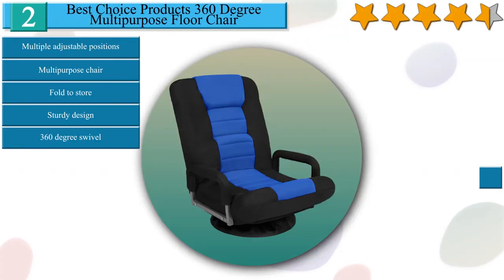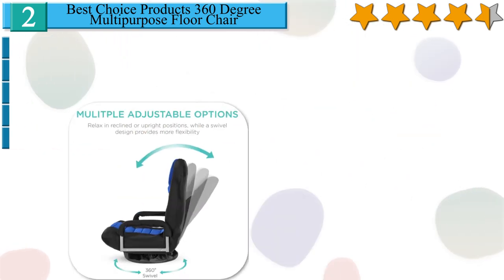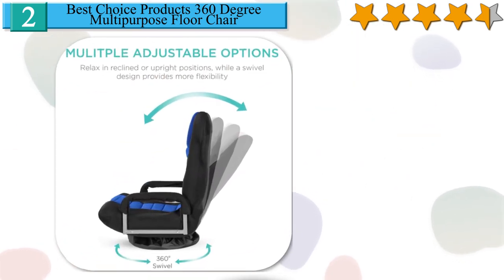Number 2 on our list is the Best Choice Products 360-degree multi-purpose floor chair. Enhance your experience with 6 different positions so you can sit, relax, recline, and more, with an adjustable back cushion for lumbar support. Experience your favorite shows, games, or books with the added support of padded armrests that double as handlebars for easy transport. Control your entertainment space. Adjustable back cushion folds onto the padded seat for low-hassle storage when not in use. Soft, removable polyester cover and armrests wrap around plush yet firm foam and a durable steel frame.